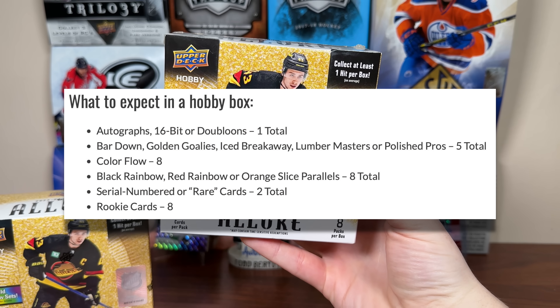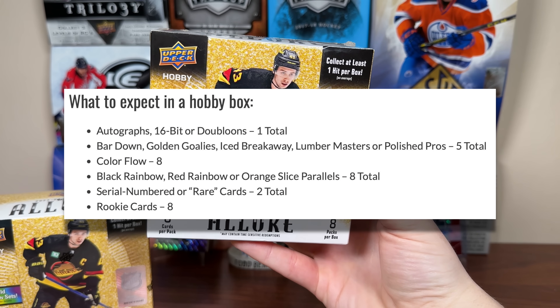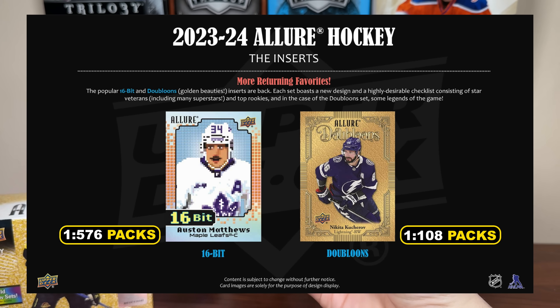Let's go back to the box averages. You're not guaranteed an autograph card in Allure — you're guaranteed an autograph, a doubloon, or a 16-bit. The doubloons are one in 108 packs; they debuted in 22-23 at one in 160 packs, so they got a buff there. It's still like one in 13.5 boxes but definitely got a buff. And the noteworthy 16-bit card returns once again.